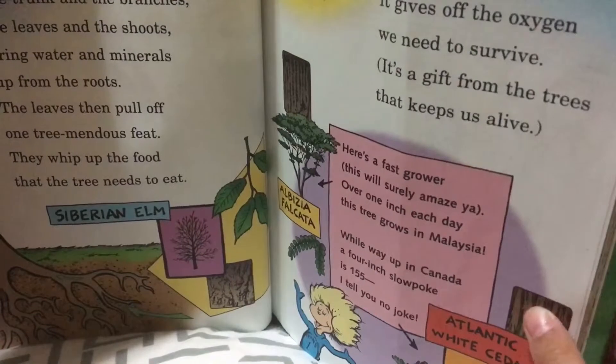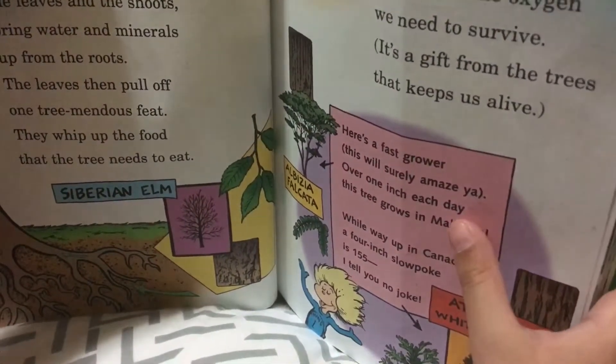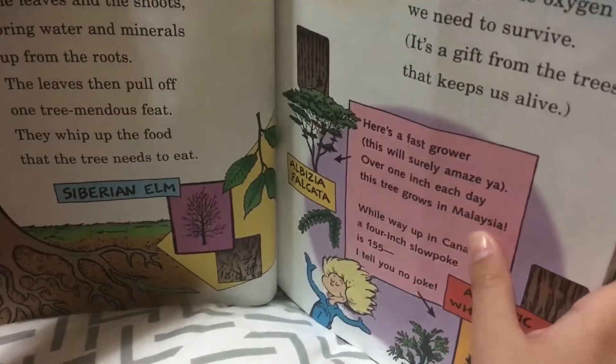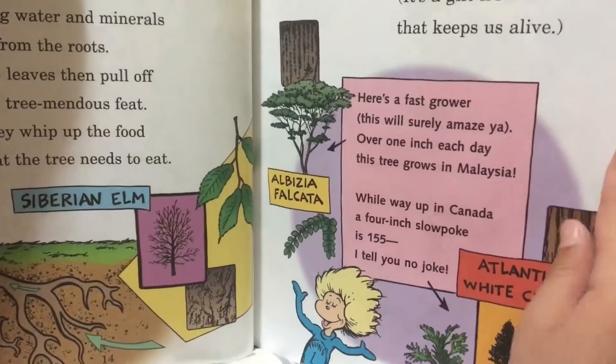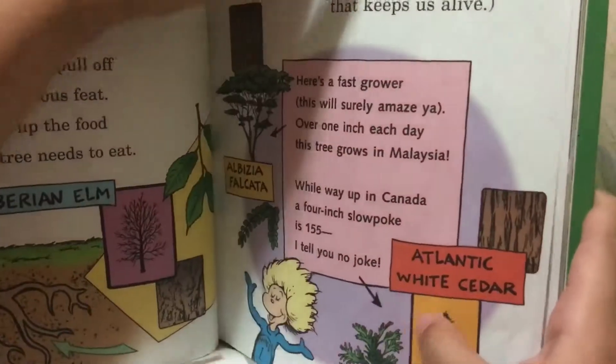Here's a fast fact — this will surely amaze you: over one inch each day, this tree grows in Malaysia! And way up in Canada, a 400-year-old oak — it's 155 years old, I tell you, don't choke!